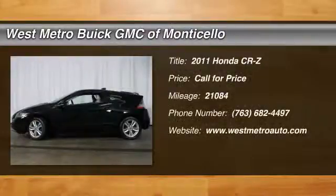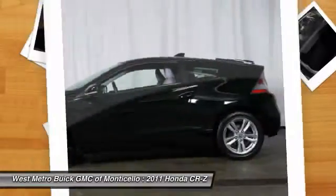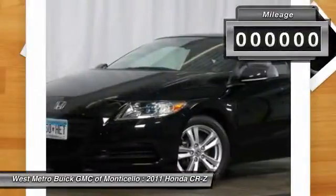The 2011 Honda CRZ. Hybrid thrill for a thrilling price. Honda combined sport and hybrid, and the car's striking lines make the CRZ a great choice.